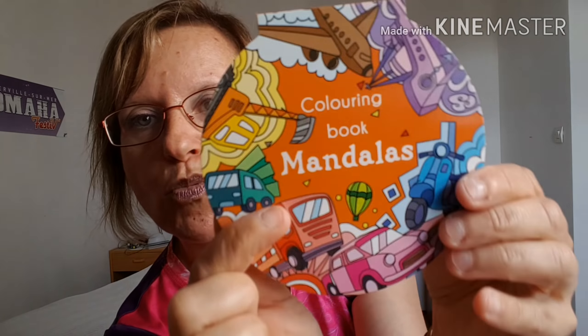Pour aller avec les cahiers de coloriage, j'ai pris les crayons Bic parce que je n'avais pas emmené de crayons. Ceux-là étaient à 1,49€, vous avez 12 pièces.